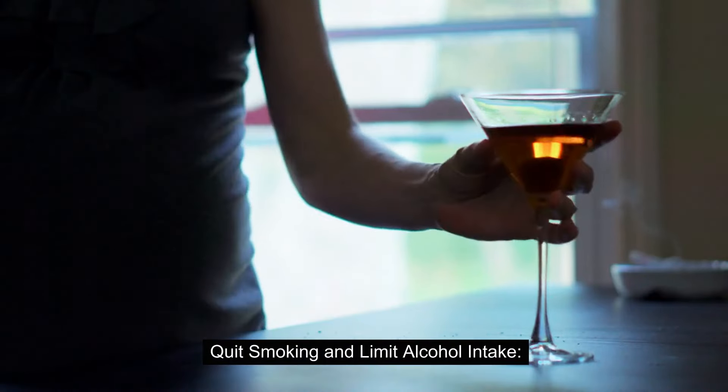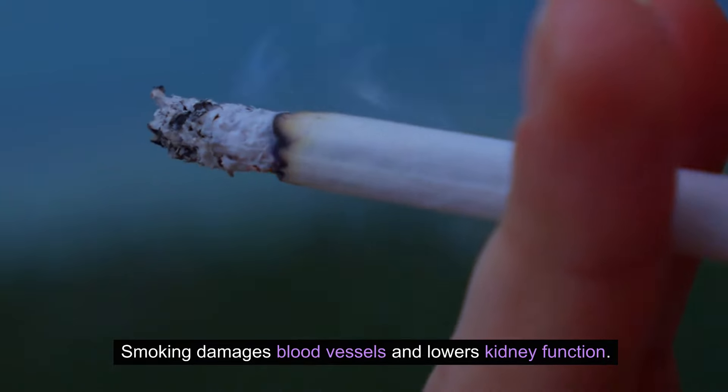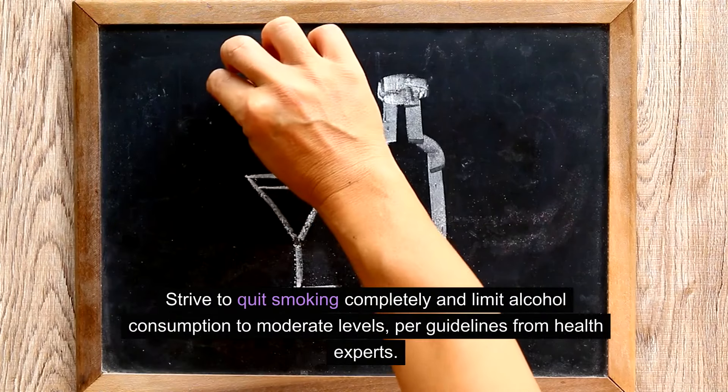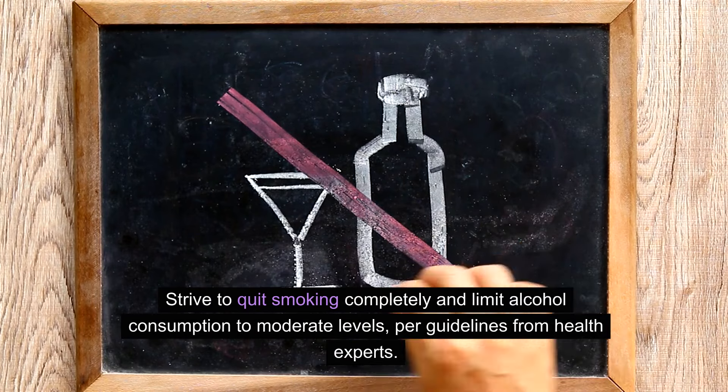Quit smoking and limit alcohol intake. Smoking damages blood vessels and lowers kidney function. Additionally, excessive alcohol consumption can harm kidneys. Strive to quit smoking completely and limit alcohol consumption to moderate levels, per guidelines from health experts.